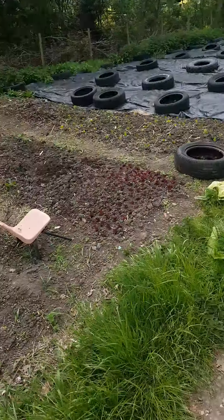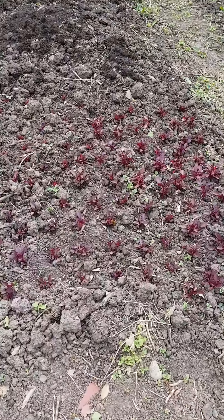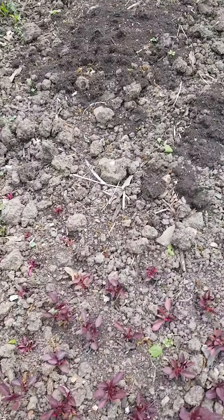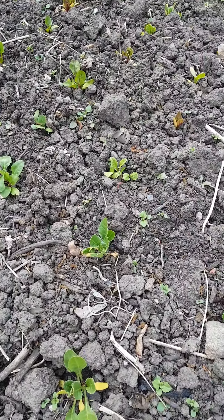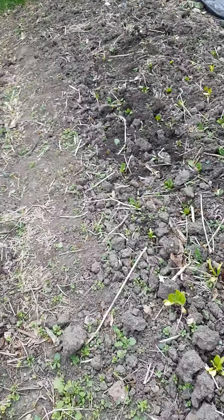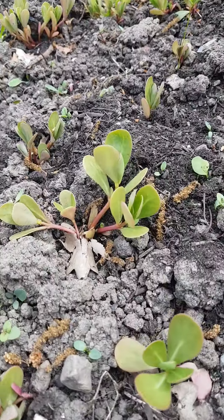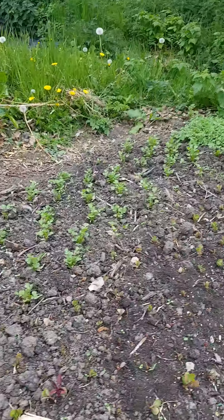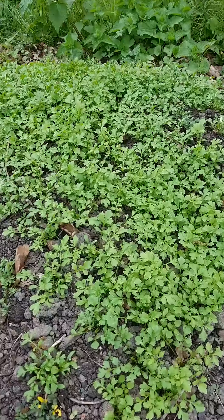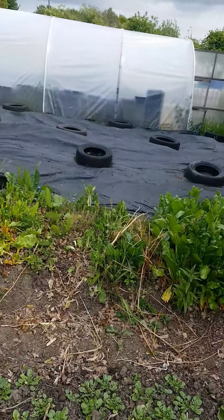So we've got here — they're very small — but we've got various leaves for our salad bags. There's some little baby chards growing here, this is the summer purslane and the American land cress, and over here we've got another type of cress as well. There's some old chard in that bed there.